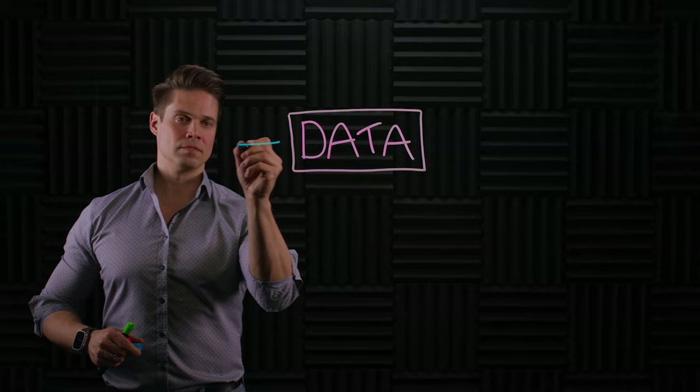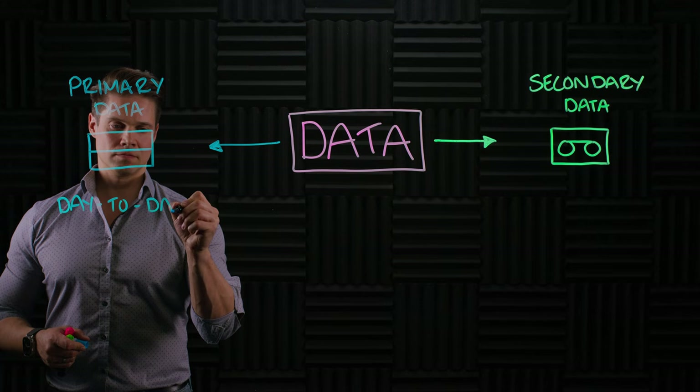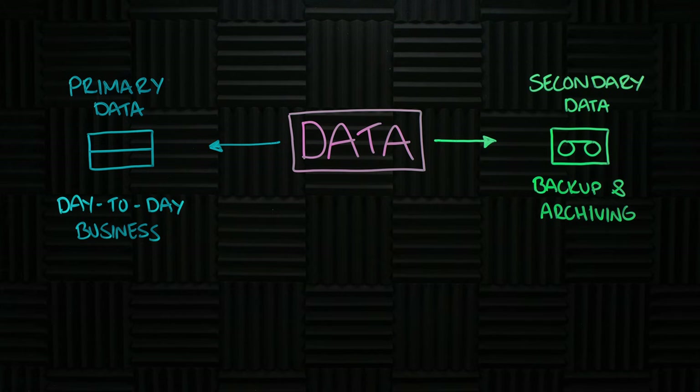Now, data can be split roughly into two categories: primary and secondary. Primary data is used to run day-to-day business and is usually stored in fast storage arrays. Secondary data is for data protection, backups, and archiving. Primary data is important for obvious reasons, but secondary storage is equally important. People just tend to forget this since it all happens behind the scenes, like insurance.